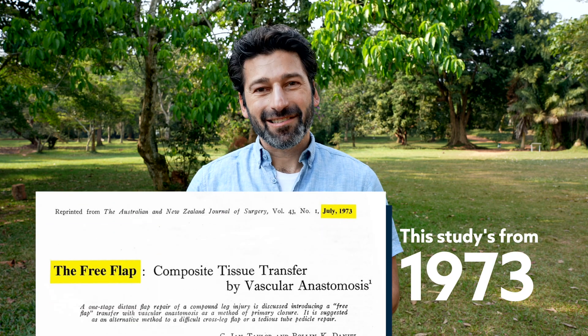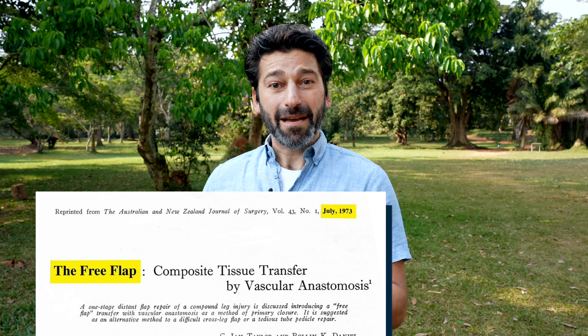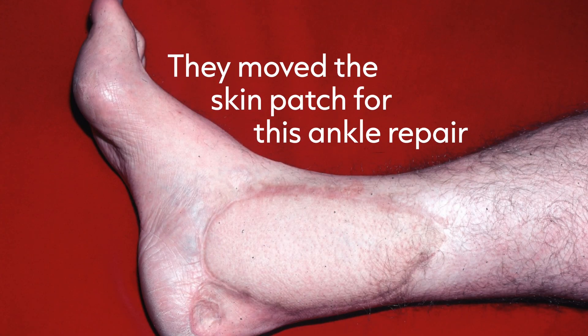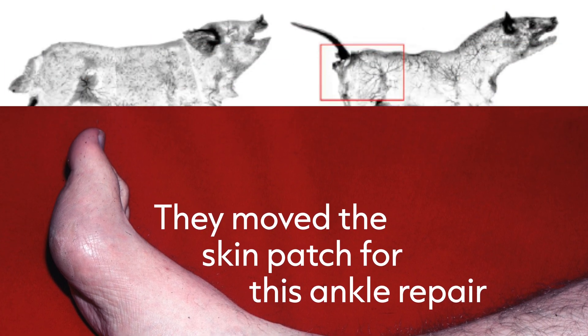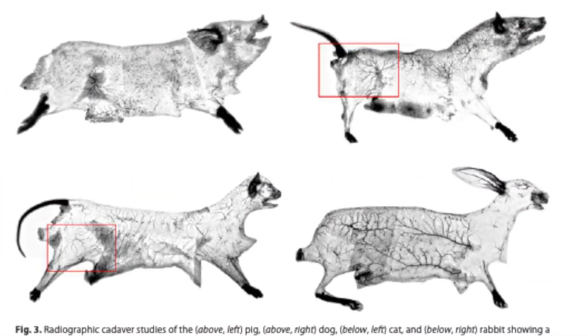Decades ago, Ian and his colleagues figured out how to move big patches of skin from one part of the body to another and then get the blood to flow through it again. That way, surgeries after big injuries could heal. They learned this by studying the cadavers of many different kinds of animals. But when an Australian zoo donated the head and neck of a giraffe that was about to die, Ian and his colleagues saw something they had never seen before.